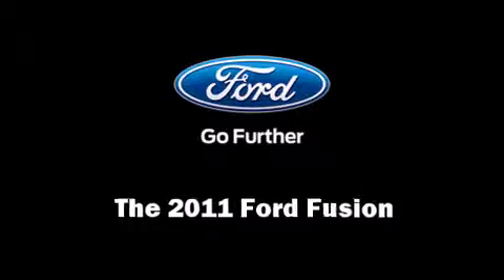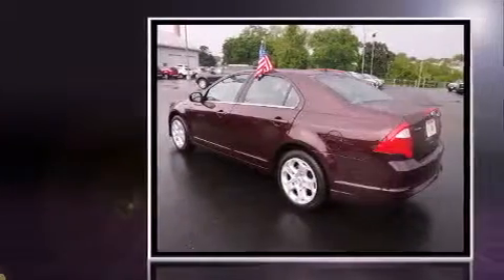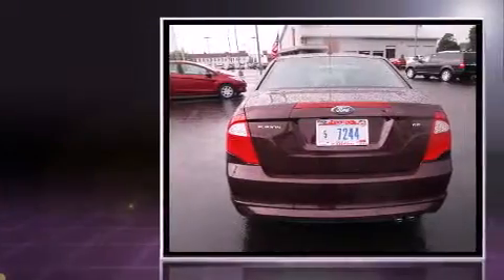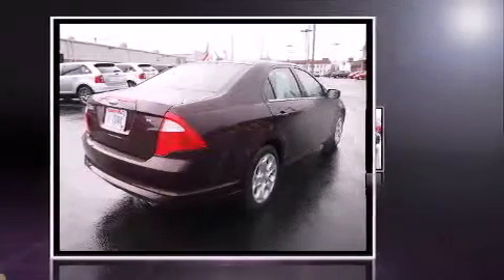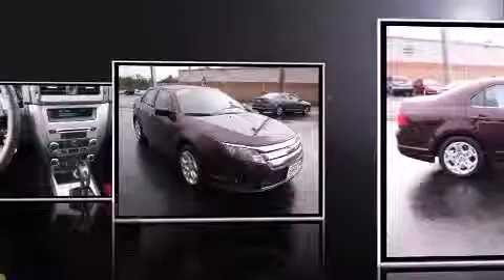Climb inside the 2011 Ford Fusion. This four-door, five-passenger sedan still has less than 10,000 miles. Smooth gear shifts are achieved thanks to the 2.5 liter four-cylinder engine, providing a spirited yet composed ride and drive.